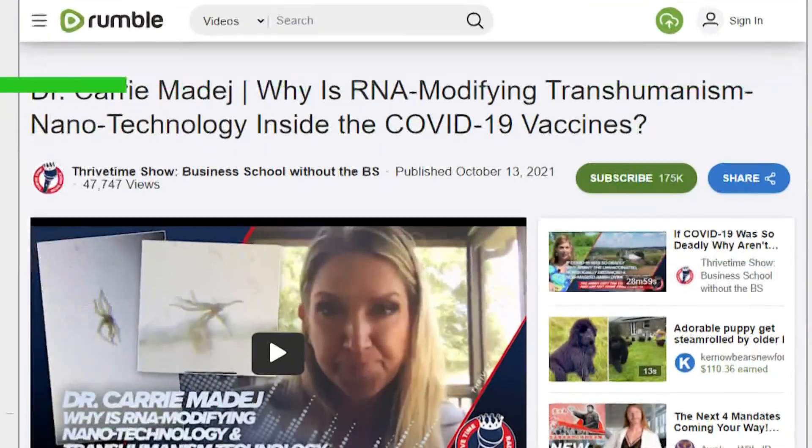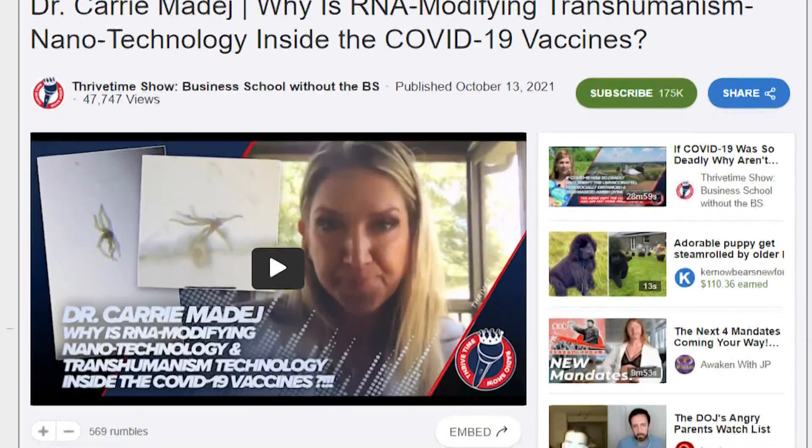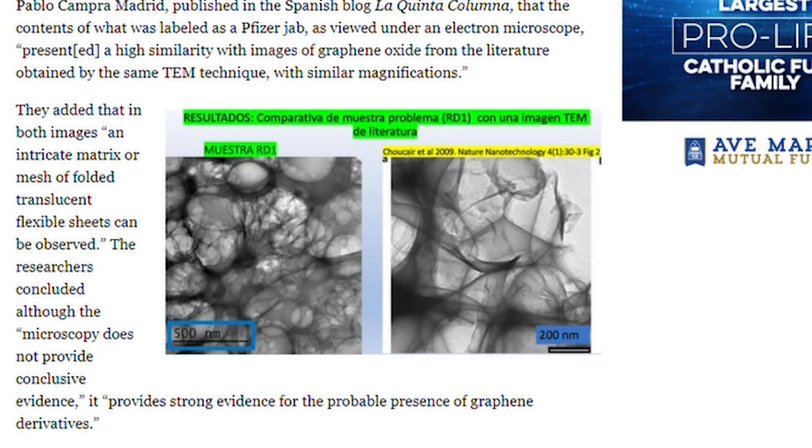We got this question from Anne in Waterboro: how true is the article written by Dr. Carrie Madej in reference to the graphene-like structures or unknown sticky fatty substance in the vaccinations, and if they are in there, what are they? She's talking about this — Dr. Madej says she looked at the vaccines under a microscope and claims she saw a number of things, including graphene oxide.